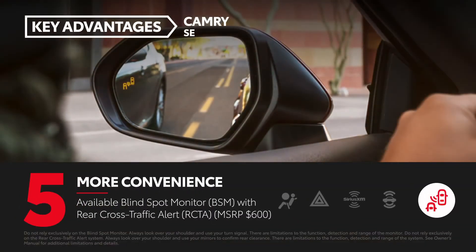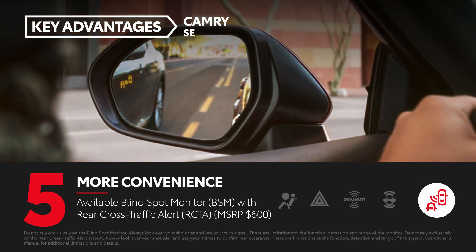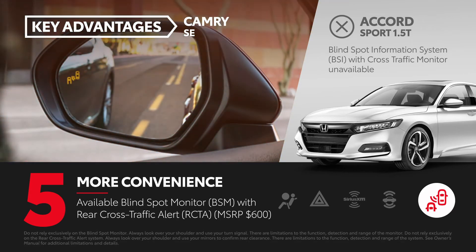The Camry SE can be equipped with the available $600 blind spot monitor with rear cross-traffic alert option. Honda's comparable blind spot information system with cross-traffic monitor is only available on the Accord EX and above.